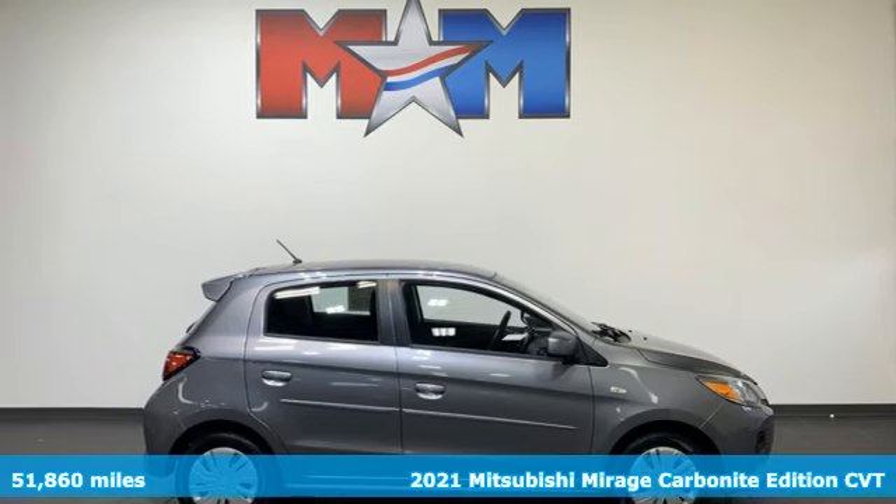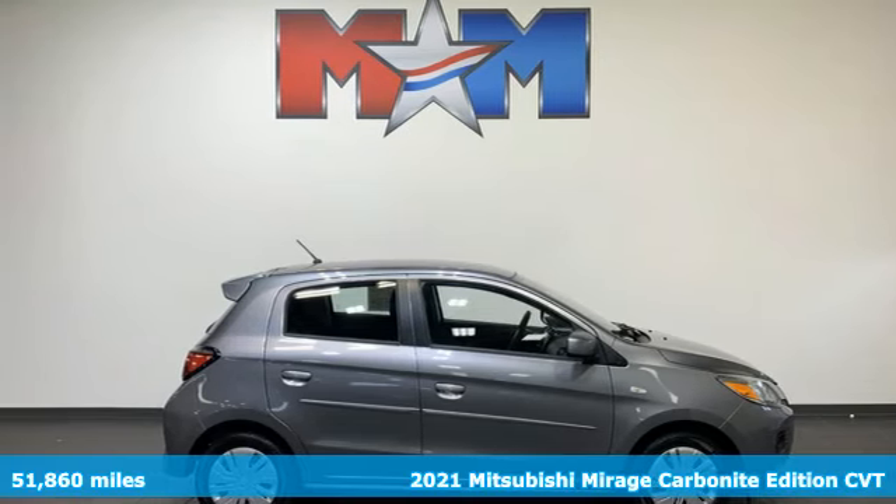It's a 2021 Mitsubishi Mirage. Find your own lane in a Mitsubishi.